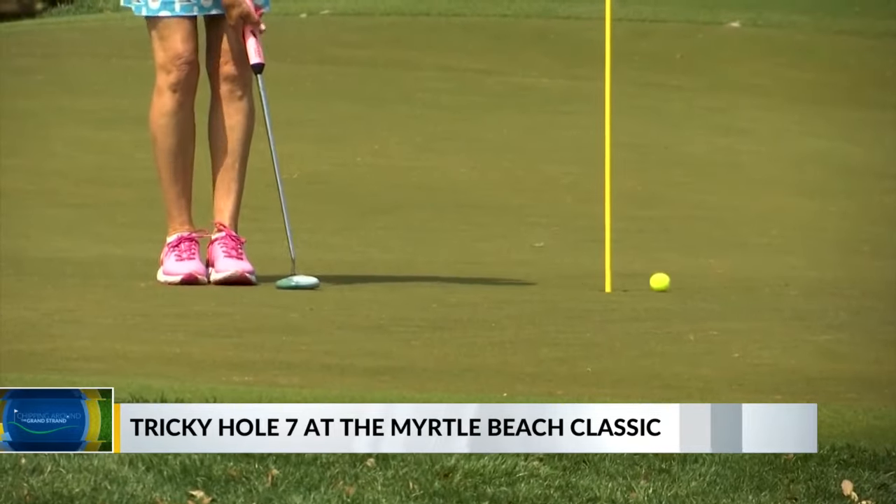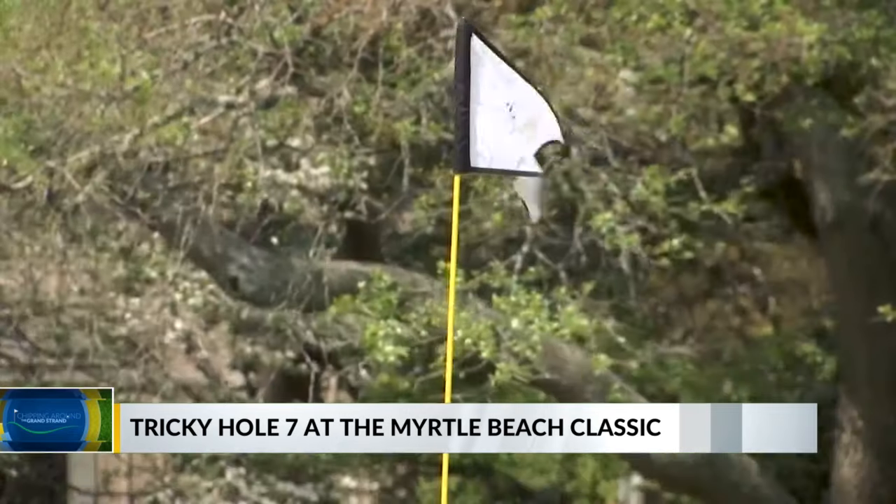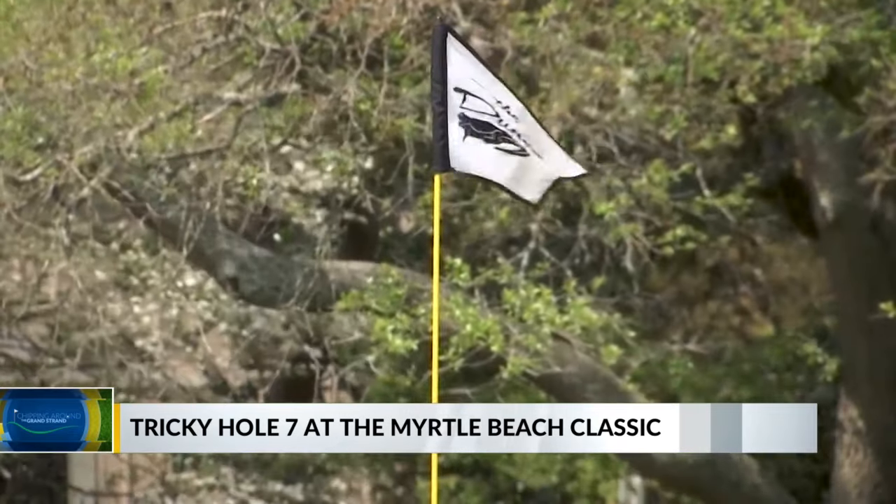This hole location is actually the easiest one on the entire hole — front left or middle left. You'll probably be there one of the two days Thursday or Friday, but then it's going to get a lot tougher over the weekend.